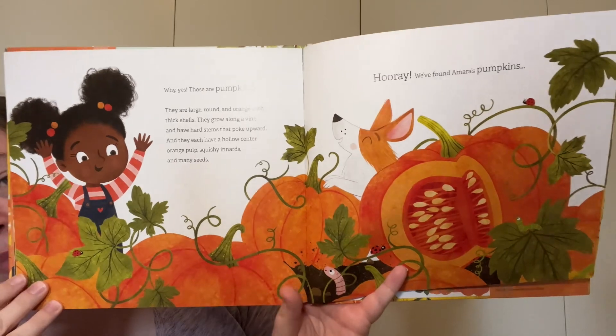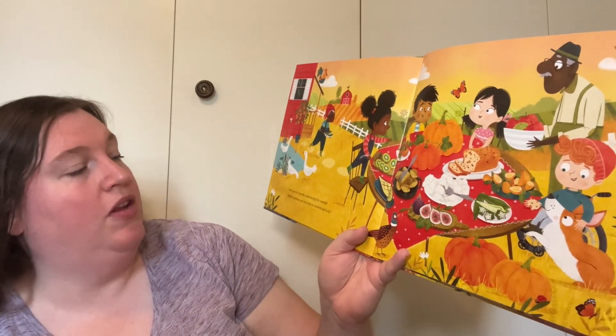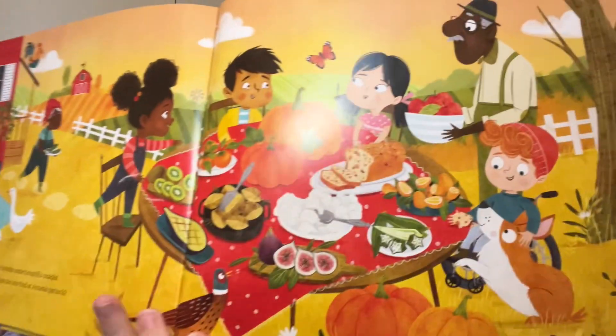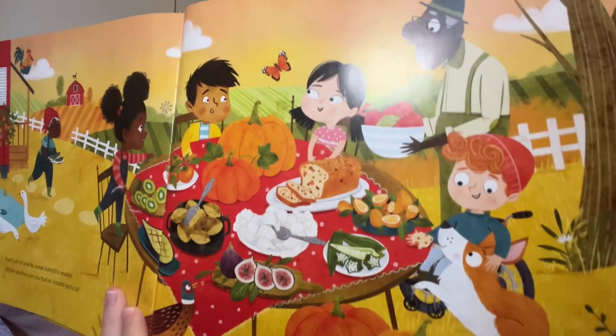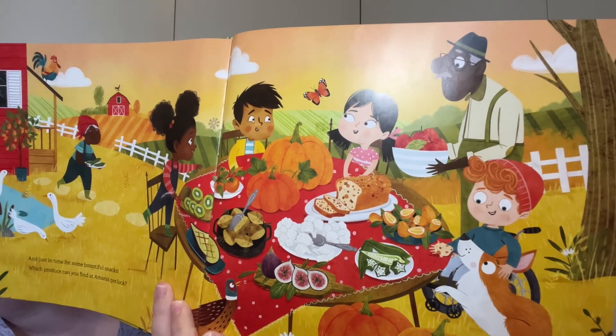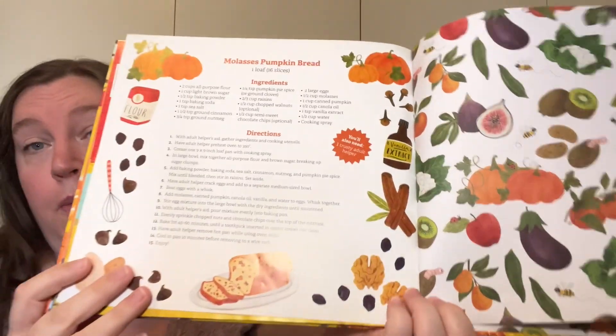Look at those beautiful pumpkins. At last, all the characteristics we were looking for were met, and just in time for some bountiful snack. Which produce can you find at Amara's potluck? See the different things that they're eating made out of the things she picked today? Looks delicious. What a fun autumn potluck. Here's a recipe for molasses pumpkin bread — that looks delish!